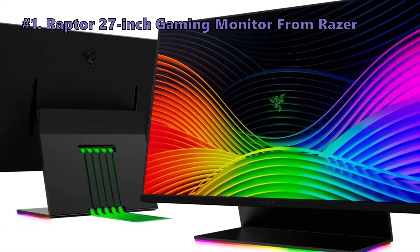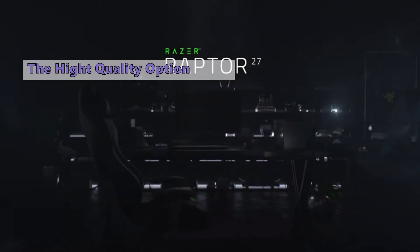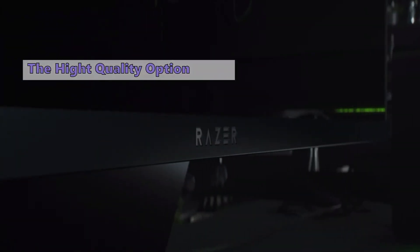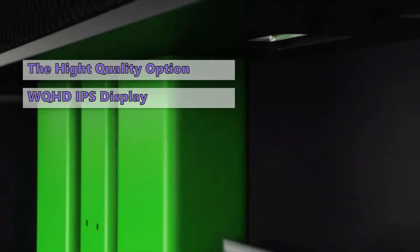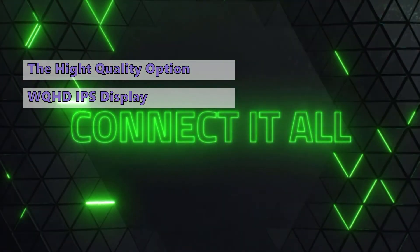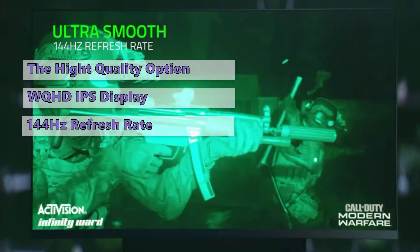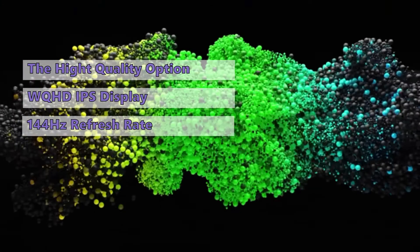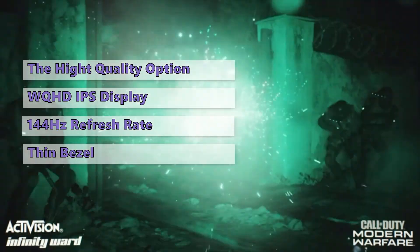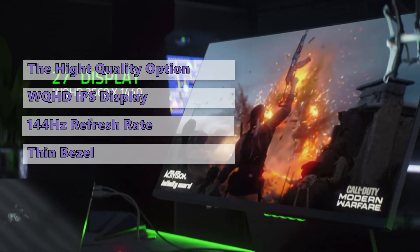The next gaming monitor is the Raptor 27-inch gaming monitor from Razer. Razer is known for its high-end components, and the same is true for its gaming monitors. The Razer Raptor 27 features a 27-inch WQHD IPS display with a color gamut of 95% DCI-P3 and HDR 400 support. It has a 144Hz refresh rate — among the fastest in the industry — meaning it can display more than twice the number of images per second compared to standard displays.